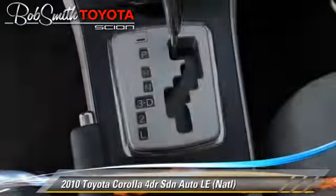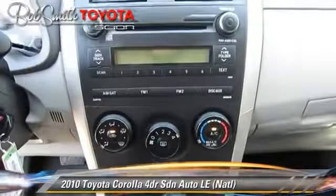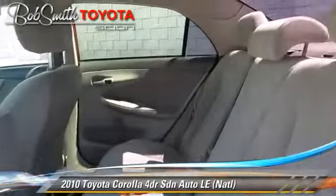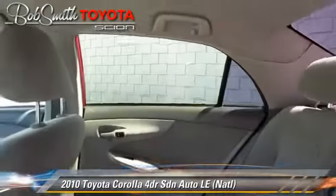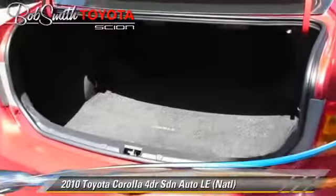This Toyota features front-wheel drive, dual front airbags, and tilt wheel. Safety features include traction control, stability control, and four-wheel ABS.